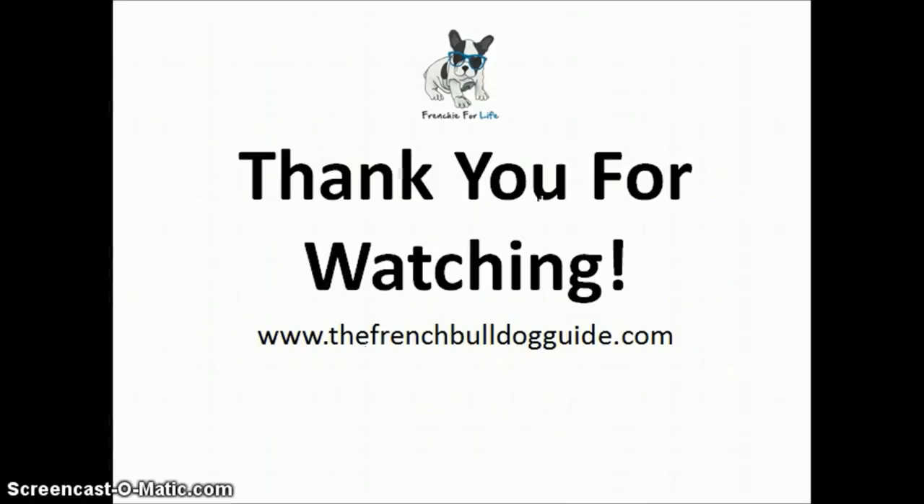Thanks for watching — a nice little video for you. Remember to visit the site frenchbulldogguide.com, and if you haven't downloaded our free 50-page ebook, please do so. Thanks for watching.